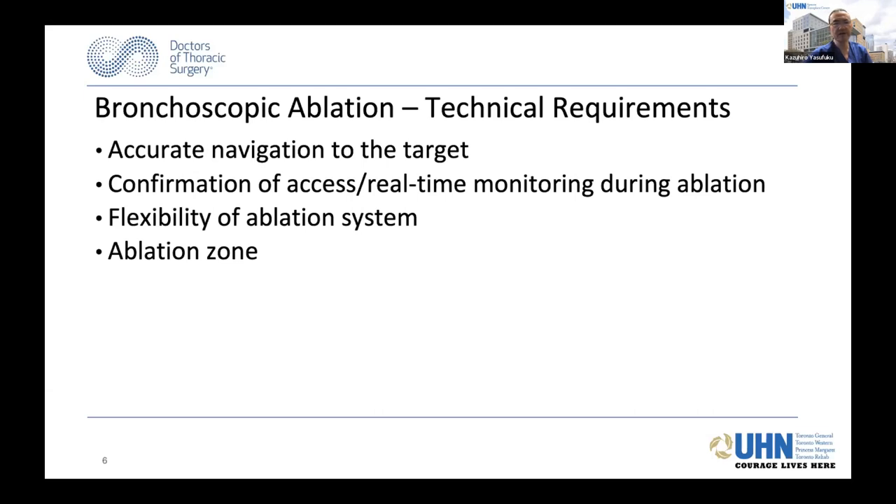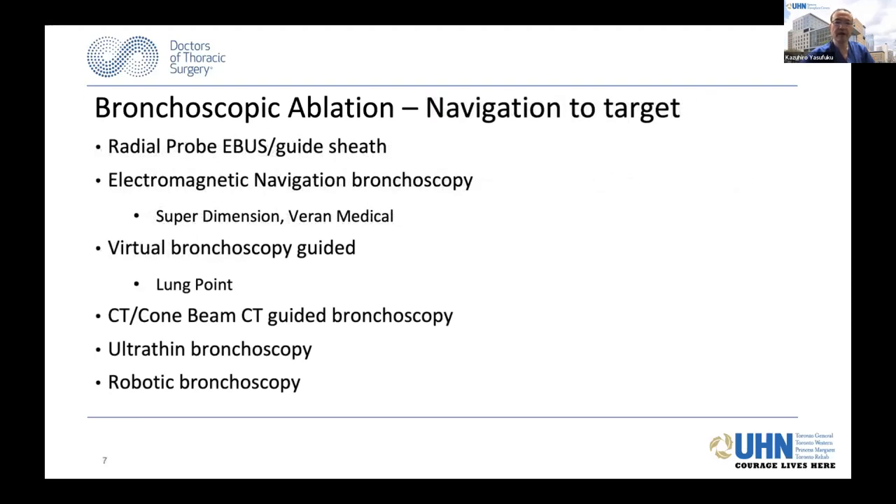These are the technical requirements for bronchoscopic ablation. You need to accurately navigate to the target, confirm access and have real-time monitoring during ablation. There is a need for flexibility of the ablation system, and you need to protect the ablation zone. Various ways to navigate to the target include ENB, virtual bronchoscopy, and more recently robotic bronchoscopy, as well as cone beam CT guidance, or even using ultra-thin bronchoscopy. Confirmation of access using CT scan or cone beam CT is very important for peripheral nodules.